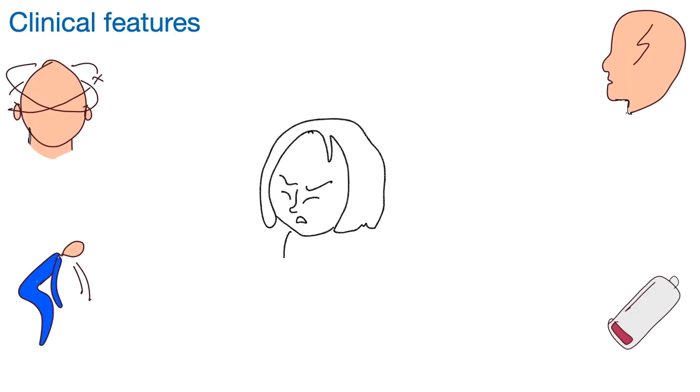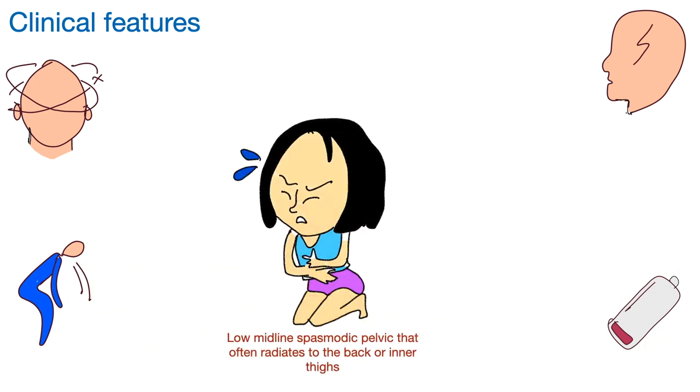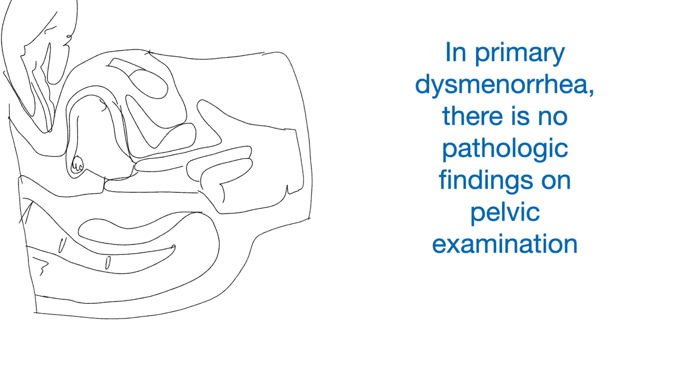A patient with primary dysmenorrhea has a low midline spasmodic pelvic pain that often radiates to the back or inner thigh. The cramp lasts for the first 1 to 3 days of menstruation and is associated with headache, flushing and dizziness.